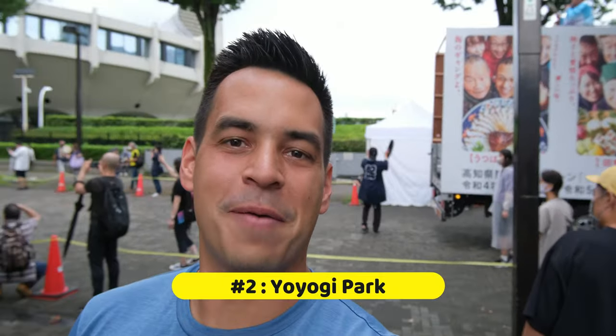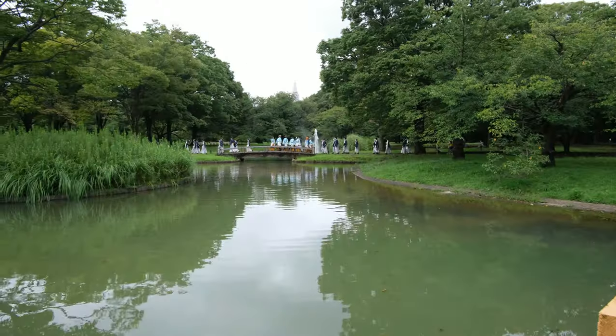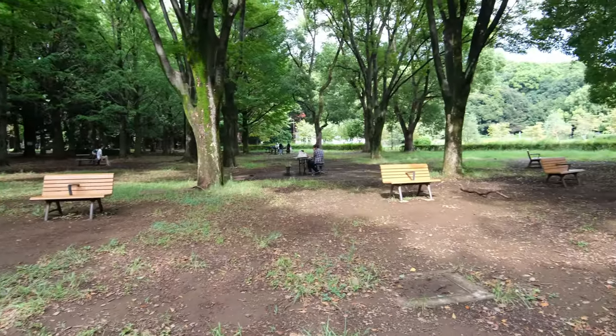Next on the list is Yoyogi Park, famous for hosting amazing festivals almost every weekend — like the one happening right now. Located on the northern edge of Shibuya, Yoyogi Park is a great place to relax and take a break from the city to enjoy nature.